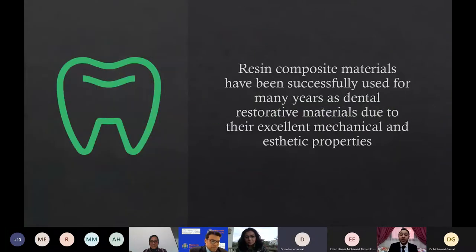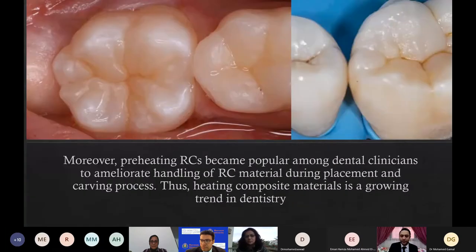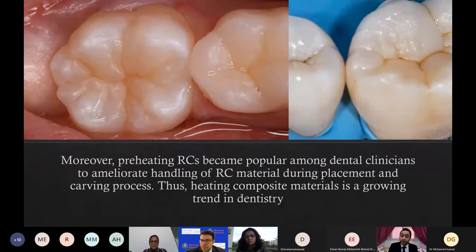Resin composite materials have been successfully used for many years as restorative materials due to their excellent mechanical and aesthetic properties. Moreover, preheating resin composites has become popular among dental clinicians to ameliorate handling of resin composite material during placement and carving process.